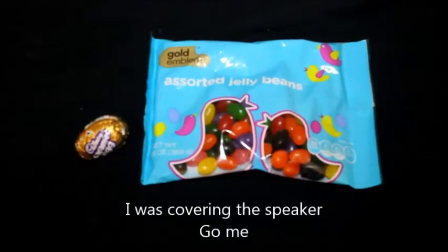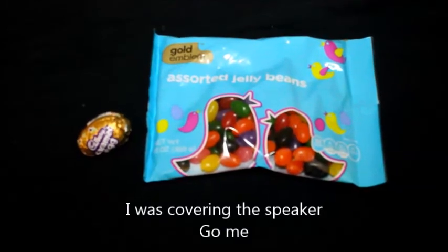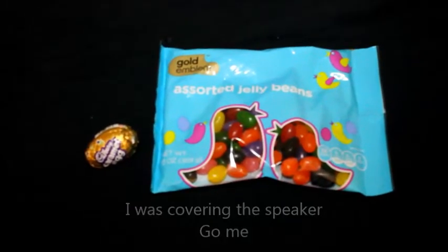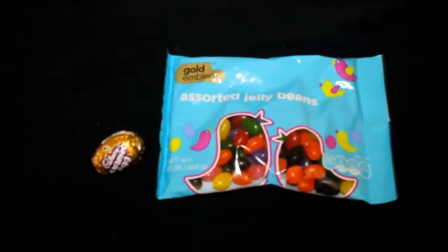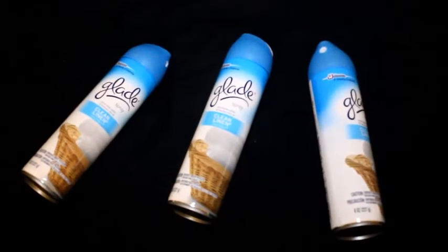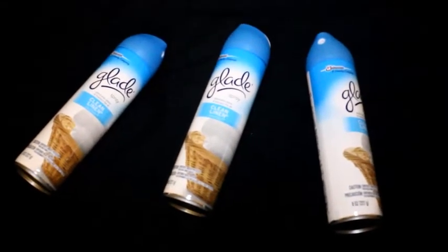The jelly beans are 99 cents and then you get that back, and then you pay 70-something cents. You add their egg and you get that pretty plain and simple, easy peasy. Now for the Glade, they are three for three.